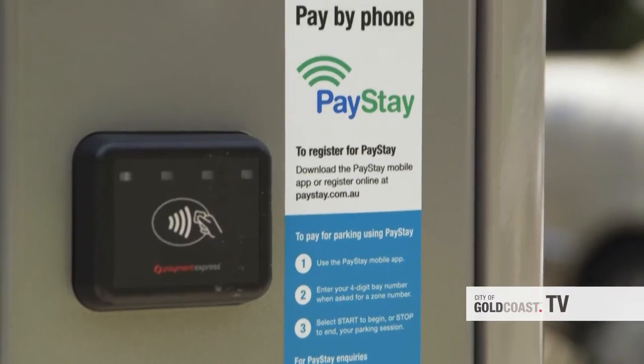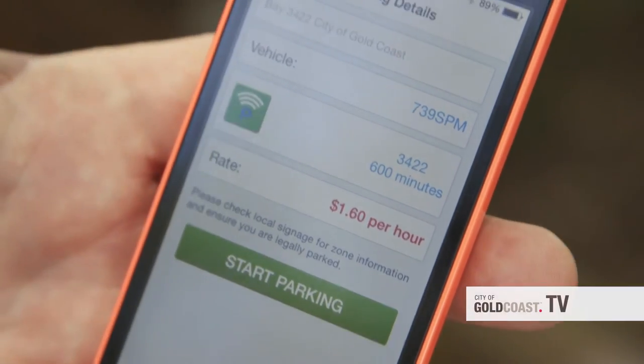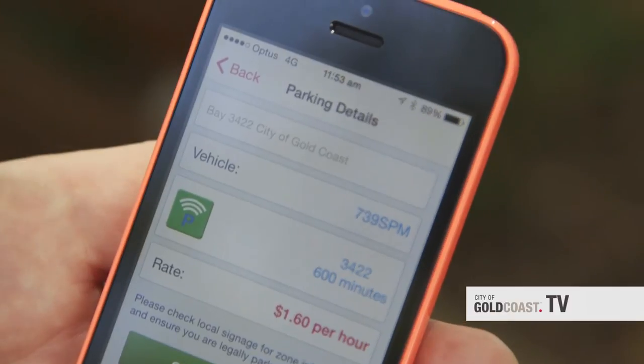For more info on the PayStay app and our new parking technology go to cityofgoldcoast.com.au. Tony Bartlett reporting for City of Gold Coast TV.